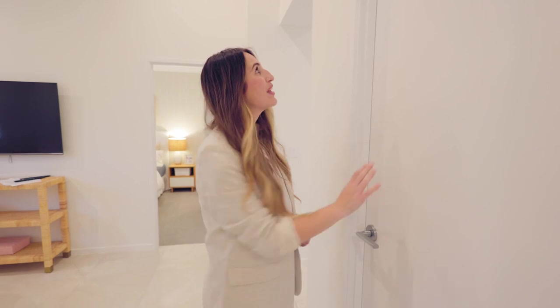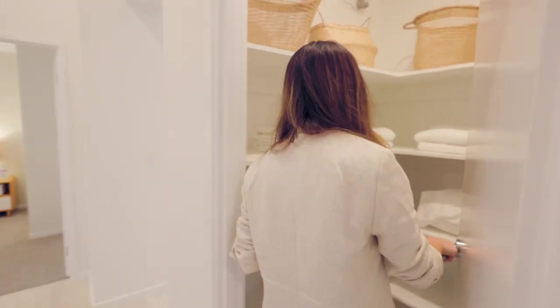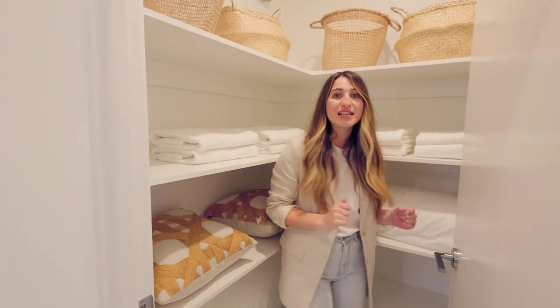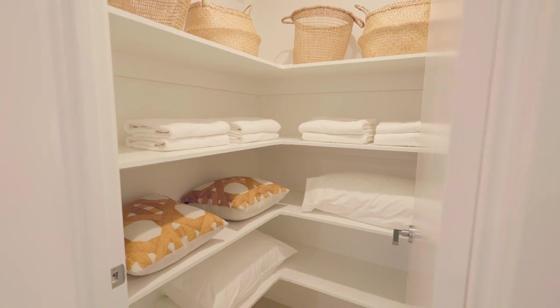Transparency matters at Coral Homes, which is why they've chosen to display the flush panel doors. Not to mention, included in your very own home is a linen cupboard as big as this one, and if you want to choose from a different variety of handles, well you can.